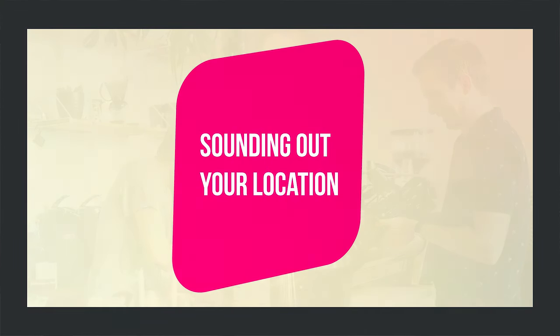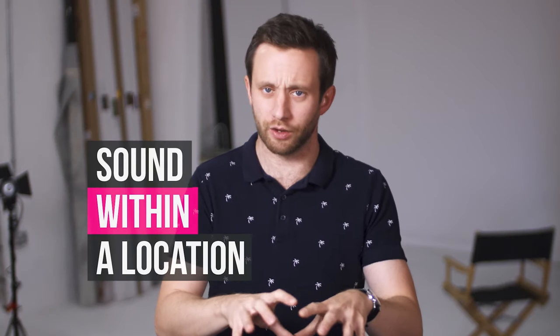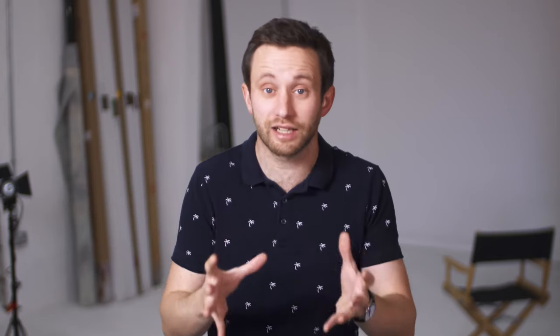Sounding out your location. Keeping an ear out for the sound when searching for filming locations is vital. This can be split into two main areas: sound within a location and sound outside of a location. When thinking about sound within a location, you want to find a space that echoes as little as possible. Rooms with soft furnishings are ideal, because things like sofas and curtains absorb sound and dampen any echo within a space. That's why bathrooms and other rooms with hard surfaces are so echoey. If you're not sure on how suitable the space is, give a loud clap and listen for the echo.